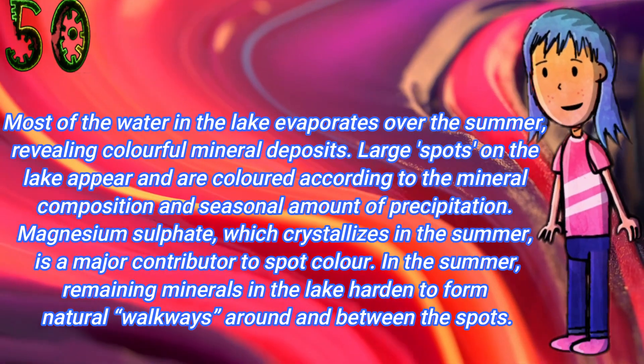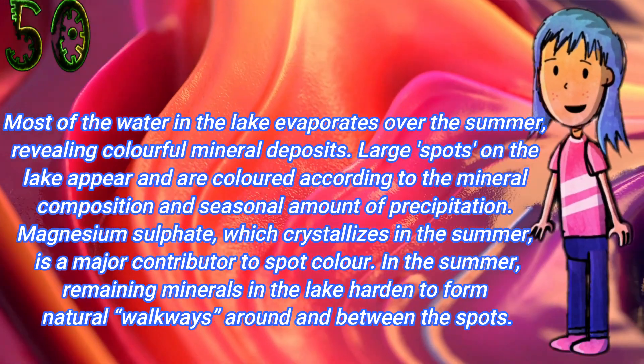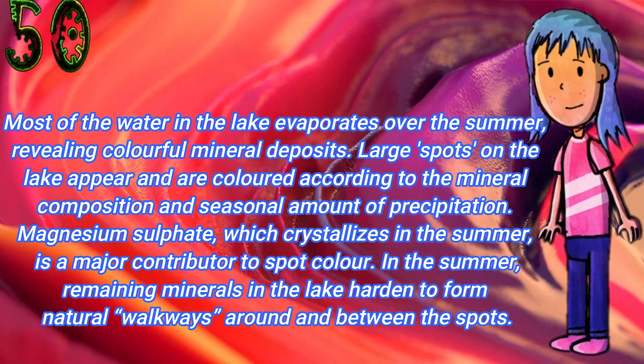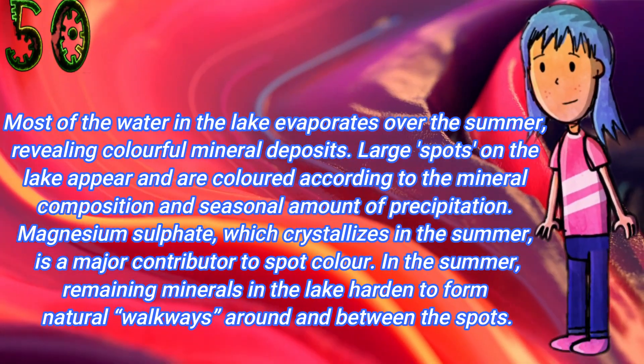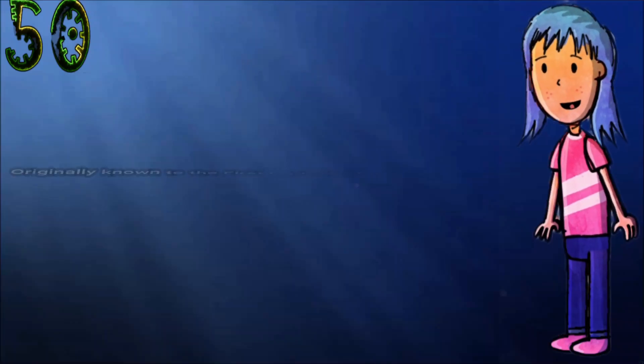Large spots on the lake appear and are colored according to the mineral composition and seasonal amount of precipitation. Magnesium sulfate, which crystallizes in the summer, is a major contributor to spot color.